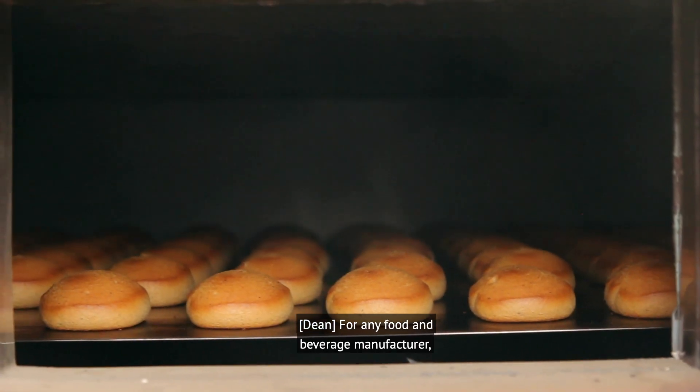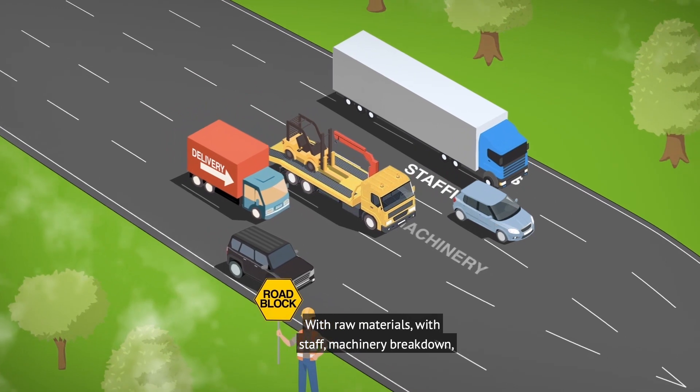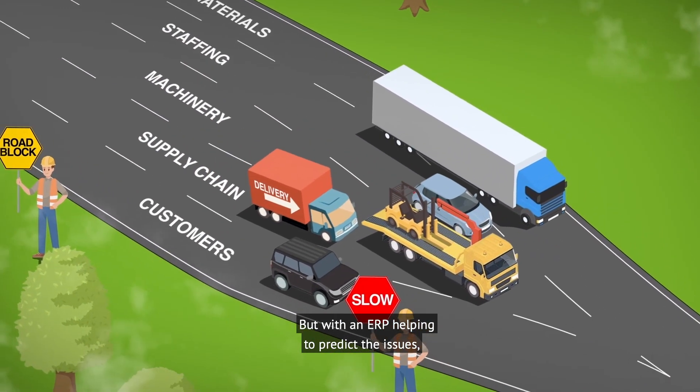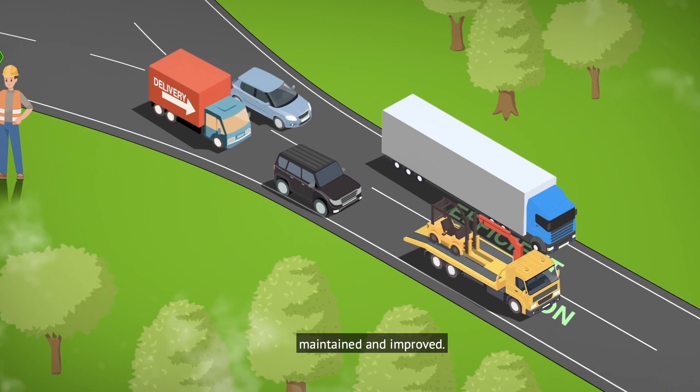For any food and beverage manufacturer, crippling bottlenecks can be caused by many issues — with raw materials, with staff, machinery breakdowns, supply chain issues, even customer problems. But with an ERP helping to predict the issues, efficient production can be restored, maintained, and improved.